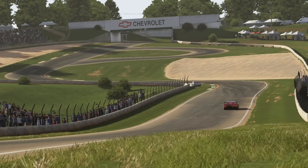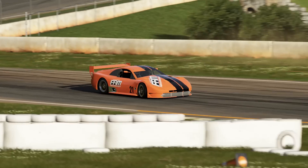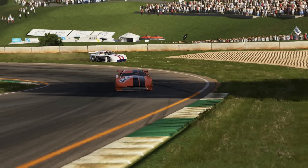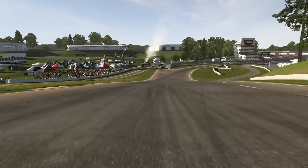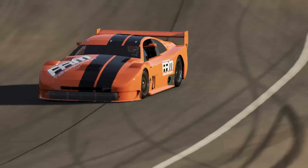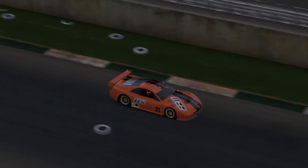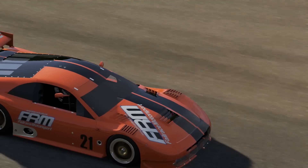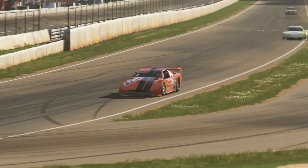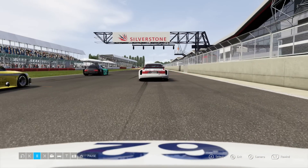While the Mazda would close through the corners, I could make up such an advantage down the main straight in the Nissan that they could never really get particularly close to challenge for the lead. This meant in this first race, my Nissan went on to take victory. Certainly helped starting on pole to keep out of all of the chaos. But yeah, the Nissan won with a Mazda in second and an Audi coming home in third.